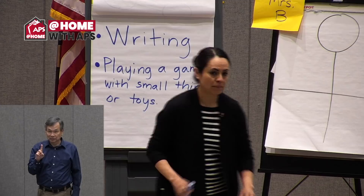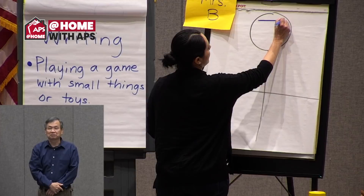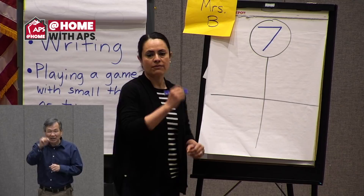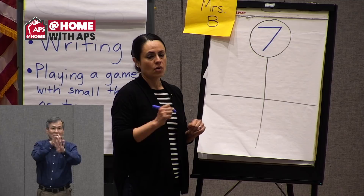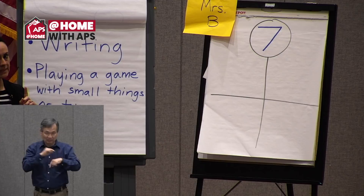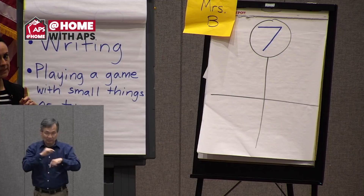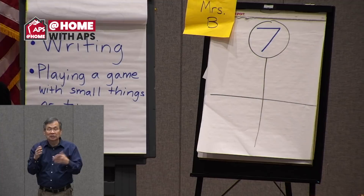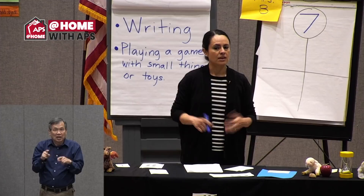Let me write number seven on the board. Draw a line in the sky, then a slant — makes a seven every time. Let's count seven and draw using tally marks. Remember, with tally marks we have four straight lines and then a slash mark for every fifth line, to make a group of five. Before we go on, let me give you some time to get supplies. Today we're going to do some writing and play a game with small things or toys that you can hold in your hands. Go get something to write with, something to write on, and a collection of small things.